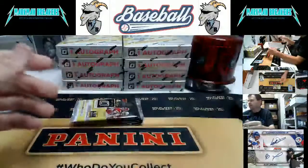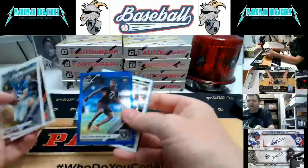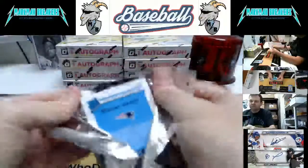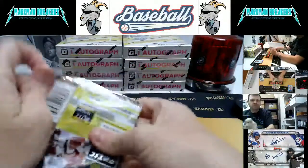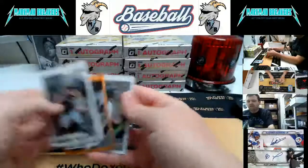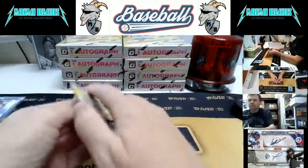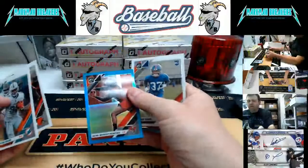Damien Harris, Miles Sanders. Trayvon Mullen Raiders to 150. Travis Homer — about three or four packs left here in box four. Keal Harry. Bronze Michael Thomas to 199. Jameis Winston. Last pack of box four. Sean Murphy-Bunting.